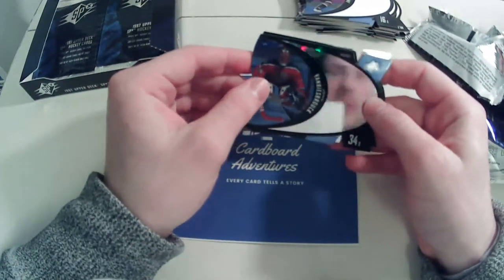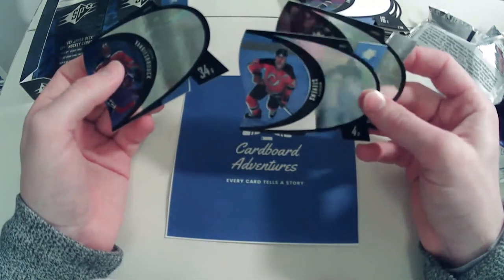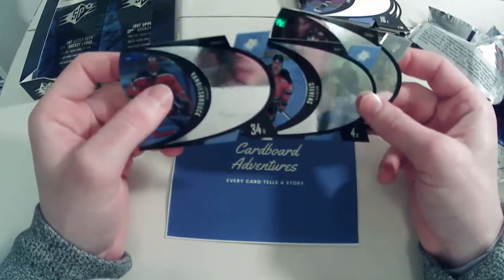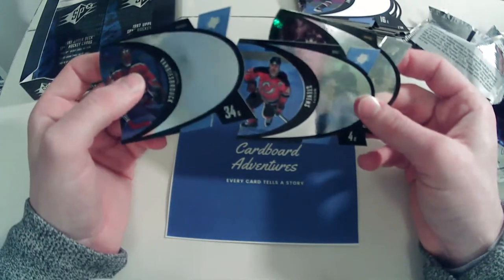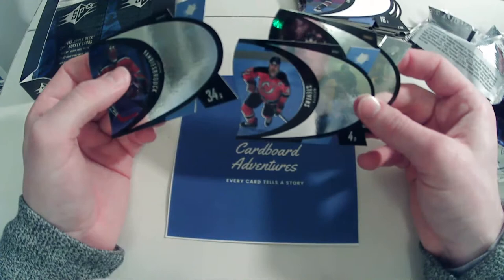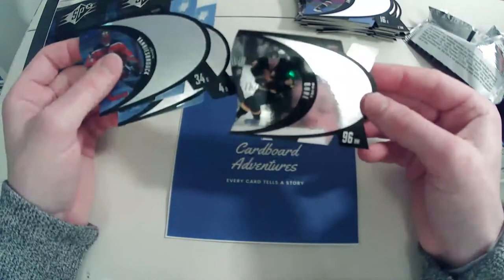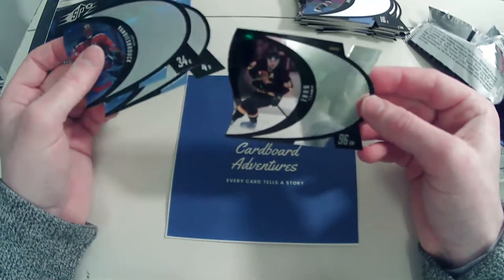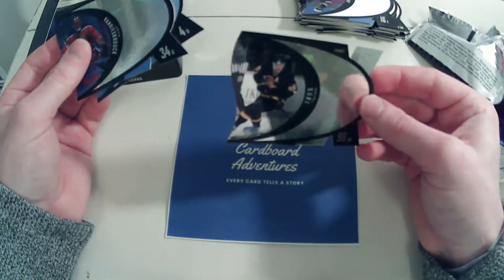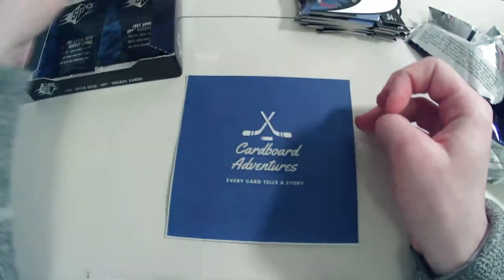We have a John Vanbiesbrouck and Scott Stevens. I never liked Scott Stevens for the way he played — the damaging effect his hits had on careers. Most of his hits today would have resulted in suspension. We have a nice Power Bure — that is the Steel version of the card. Pavel Bure is another guy who's incredibly hot in the hobby right now.